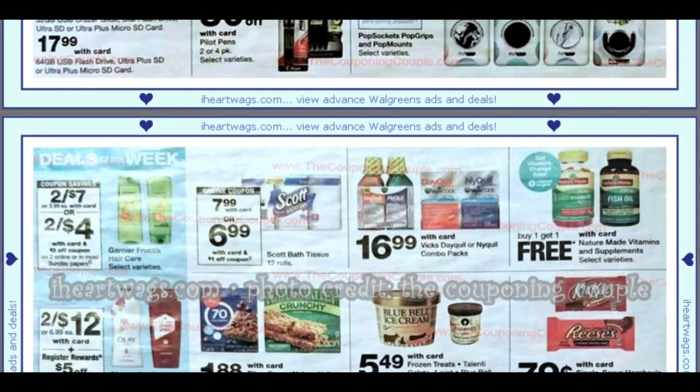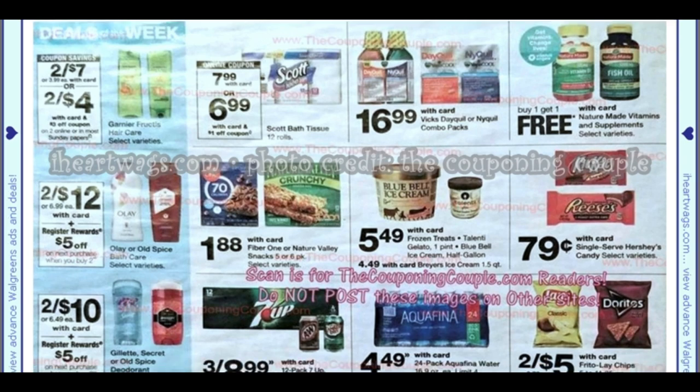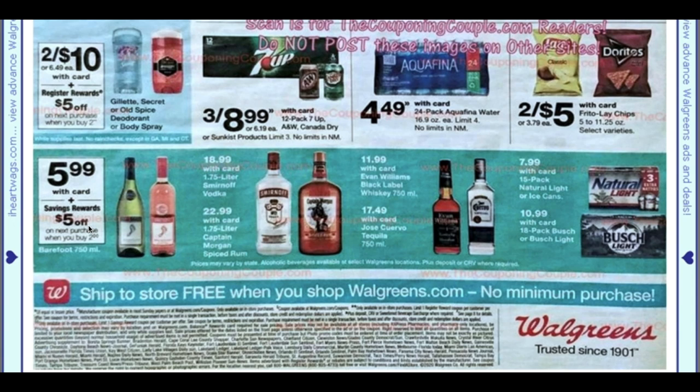On what looks like the last page — Garnier Fructis has a $3 off two coupon making them two for $4, but we get Fructis way cheaper than that. Nature Valley has a $0.50 off two insert coupon. The Olay and Old Spice deal is two for $12, and when you buy two you get a $5 register reward — same for the deodorant. Hershey Singles are $0.79, a great register reward filler. 7Up 12-packs are three for $8.99, and Barefoot Drinks are $5.99 with a $5 off coupon when you buy two.